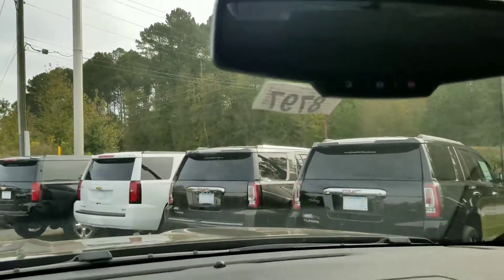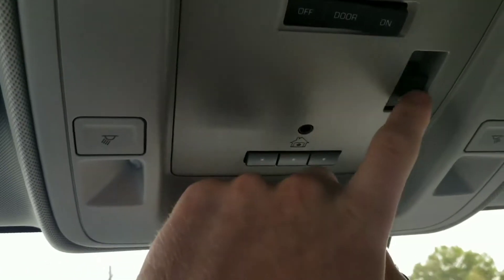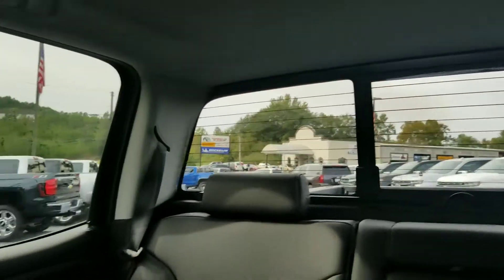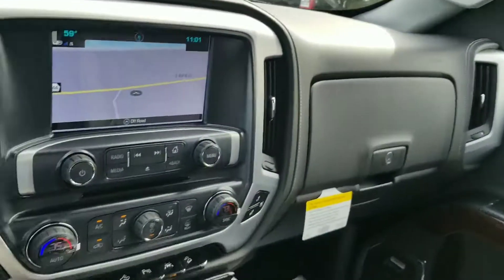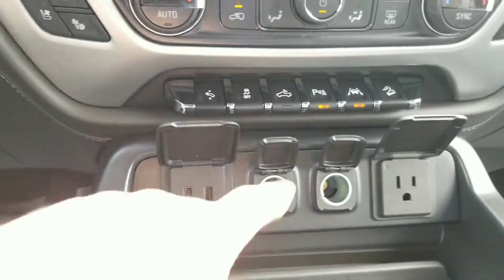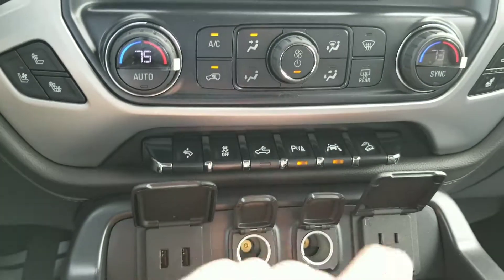Have available OnStar, and then you do have a power sliding back glass. Here on your center console you have a wireless charger for certain phones, two USB ports, and a 110V converter.